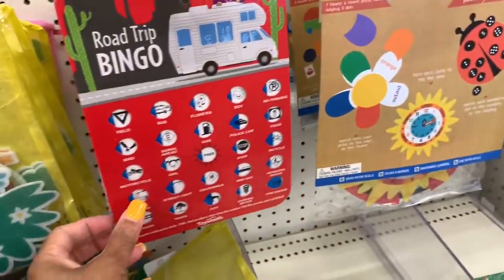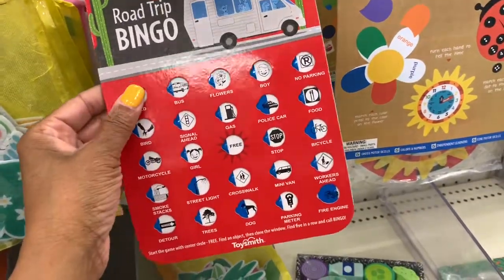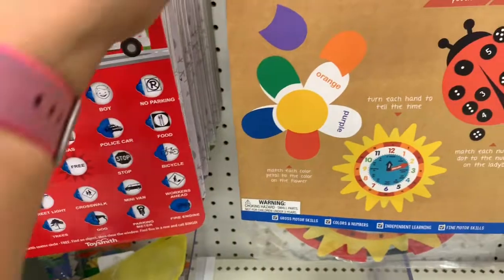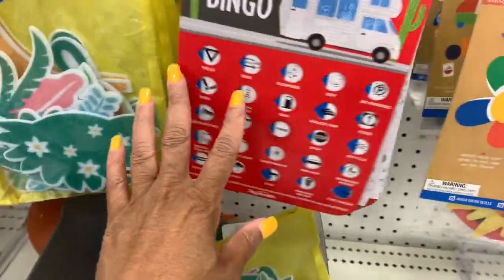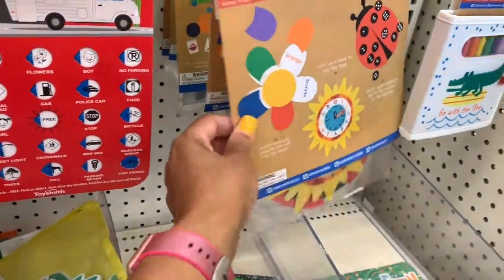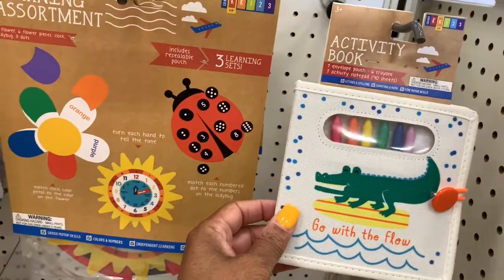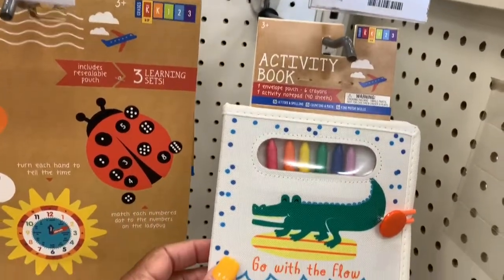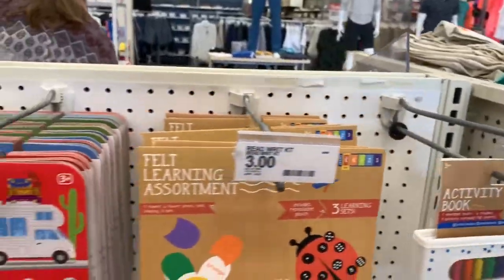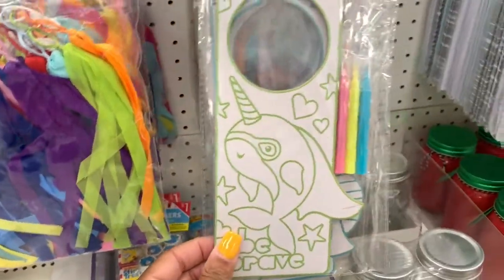I see they also have a lot of road trip games. There's a Road Trip Bingo set and a Backyard Bingo set. They also have a felt learning assortment that comes with one flower, six flower pieces, a clock, a ladybug, and eight dots. There's an activity book that comes with one pouch, six crayons, and an activity notepad with four sheets — all going for three dollars.